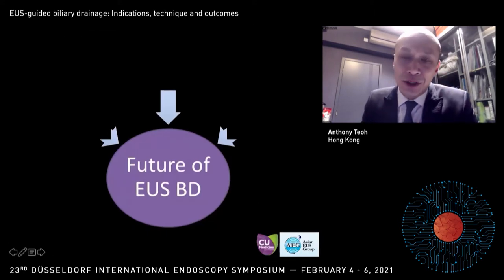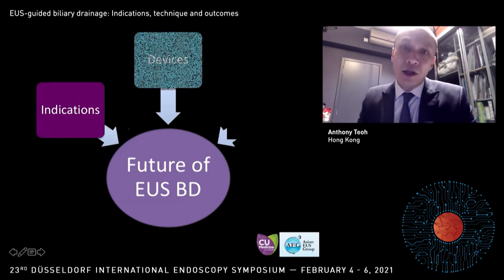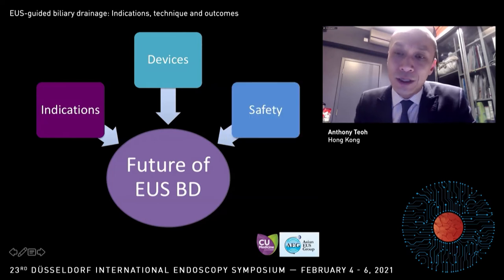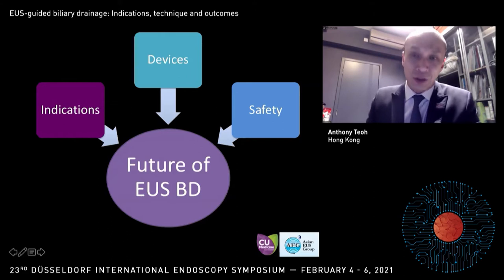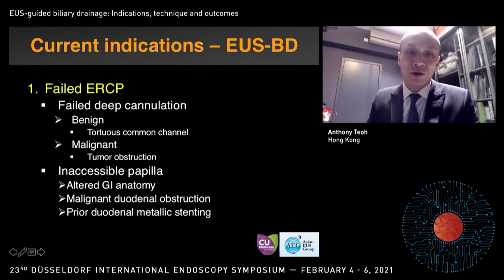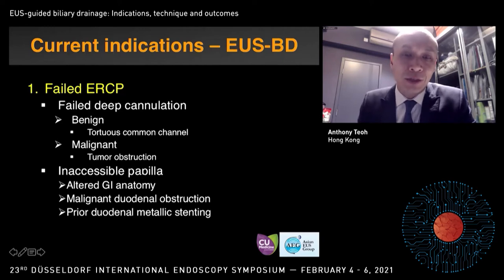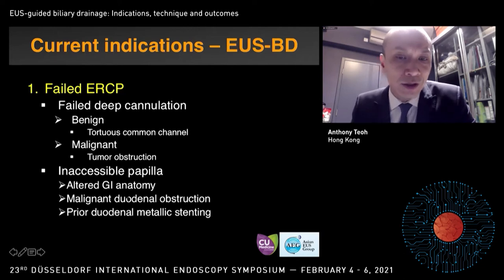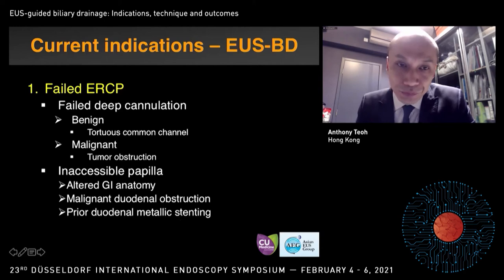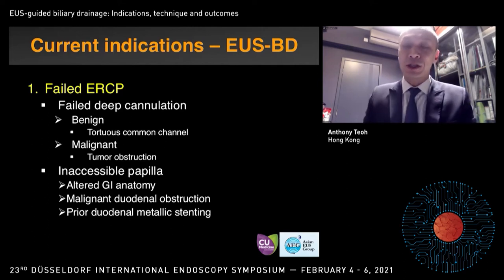For me, I try to take a more objective approach. I want to look at the future of EUS-BD and how we can continue to develop this procedure. We need to look at indications, the availability of dedicated devices, and how we can improve safety. Currently, the indications of EUS-BD are mainly in patients with failed ERCP — either failed deep cannulation in benign conditions, malignant conditions with tumor obstruction, or patients with inaccessible papilla due to altered GI anatomy, malignant duodenal obstruction, or prior duodenal metallic stenting. These situations do not come around very often, so the frequency of EUS-BD is not that high in most units.